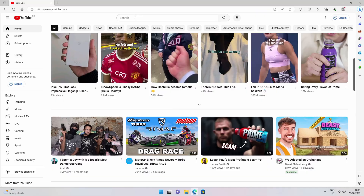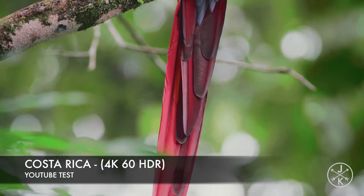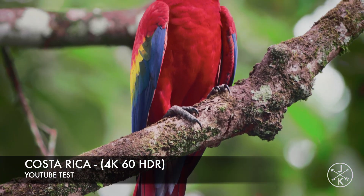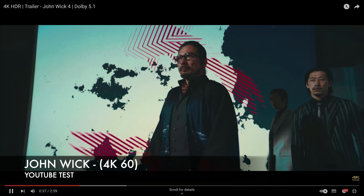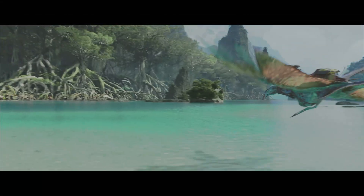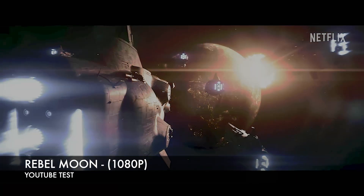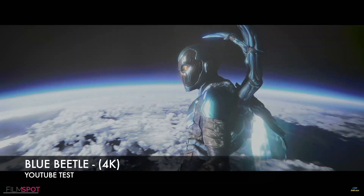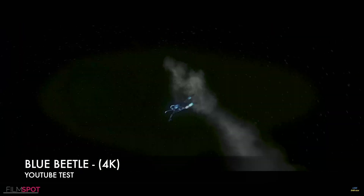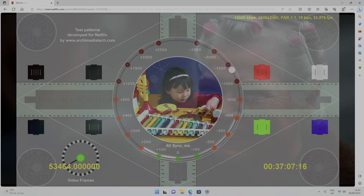Moving on to video streaming on YouTube — this does support 4K 60 with HDR and streaming quality and performance is top notch. Contrast and colours look amazing. Next, I tested Netflix from the web browser and as you can see 4K streaming is supported.